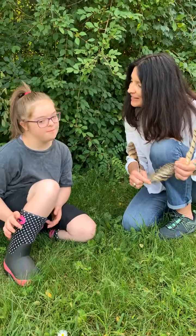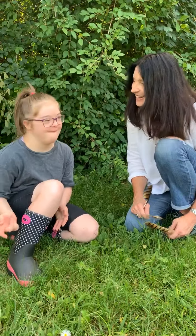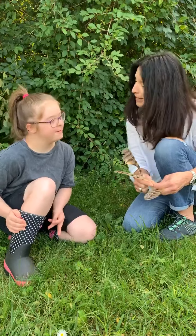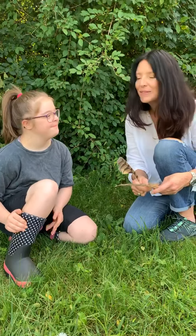And what grade are you in? 9th grade. You're a freshman in high school? Yeah. So Lily is going to be studying remotely. You're not going to school because of the pandemic. Is that true? Yeah.